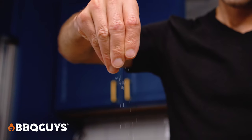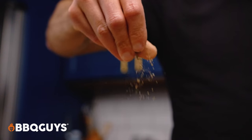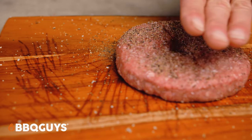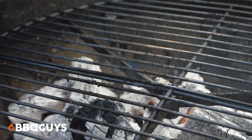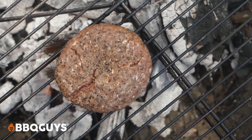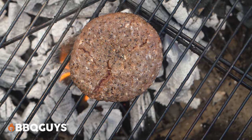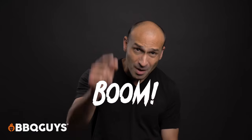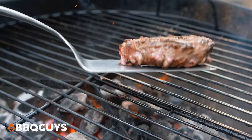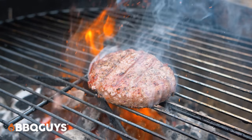Bison also happen to be nutritional powerhouses. In about a four-ounce serving of bison, you're looking at somewhere around 16 to 17 grams of protein, 60 to 70% of your daily value of vitamin B12, and around 30% of your daily value of zinc. Bison's slightly sweeter than beef taste is definitely worth experiencing.